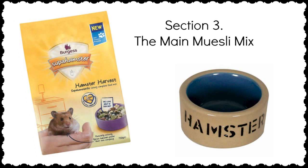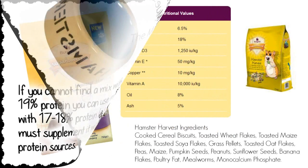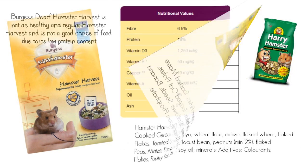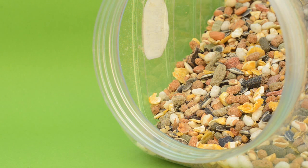The basis of any hamster diet should be the muesli mix, and it needs to be a mixture with a protein content of 19% — the higher the percentage, the better. Burgess Hamster Harvest is one of the best food mixes for any hamster, because its protein content is made up of animal and vegetable proteins. Harry Hamster and Hazel Hamster are also good to use, but their protein content is only made up of vegetable proteins, and as omnivores, hamsters do need meat in their diet.